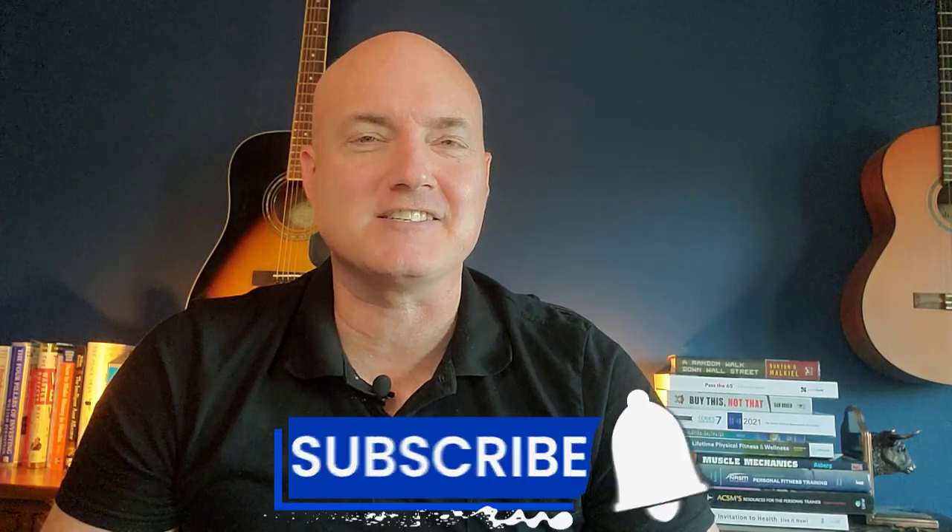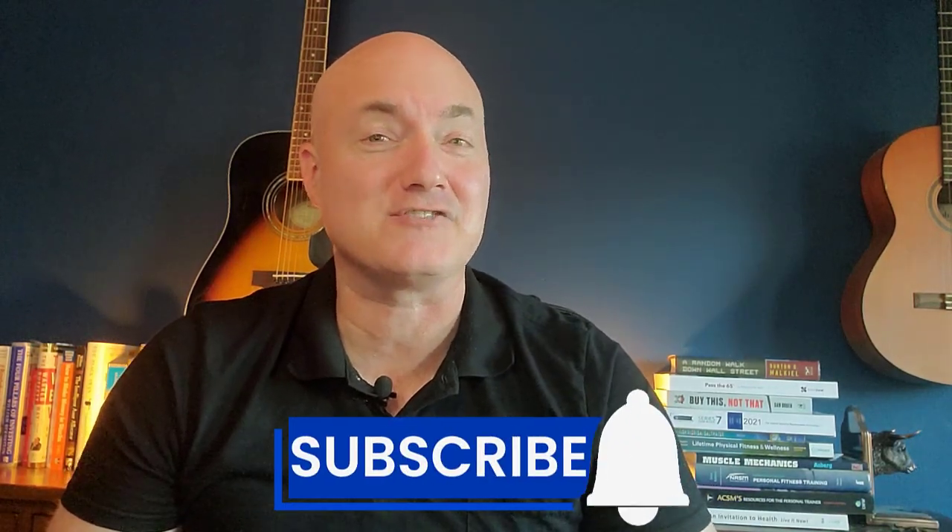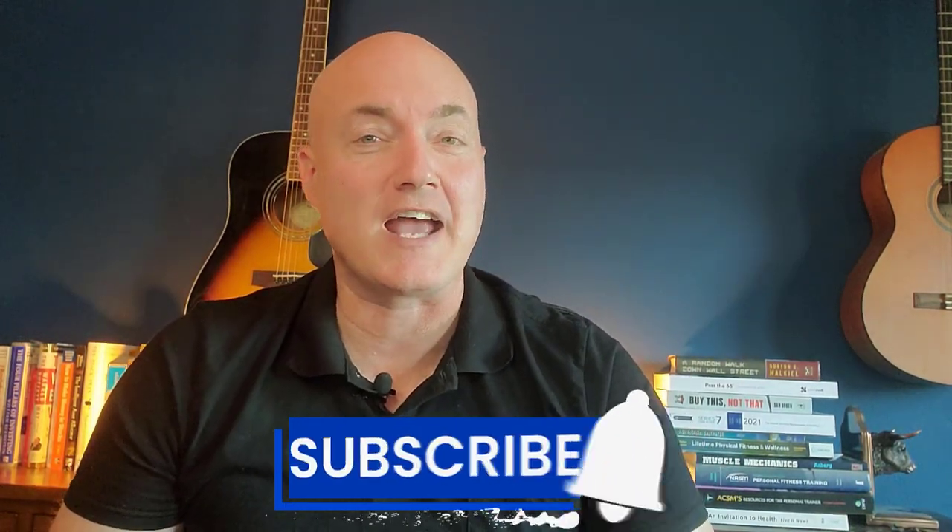Do you want to build your credit and improve your credit score? If so, you want to have a good credit mix. A credit mix is simply the different kinds of accounts that you have open. You want to have different kinds of accounts that lenders and creditors give you, and therefore it improves your credit score.